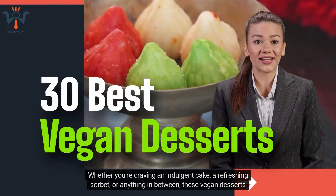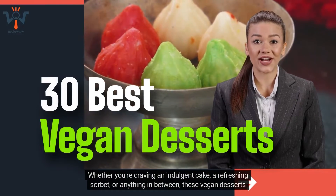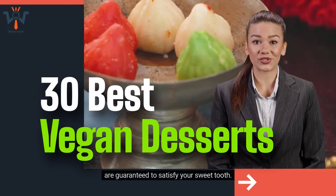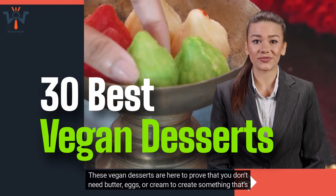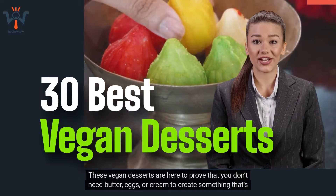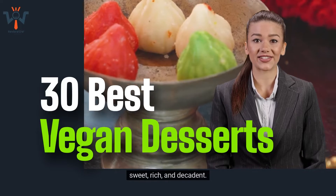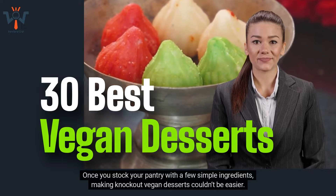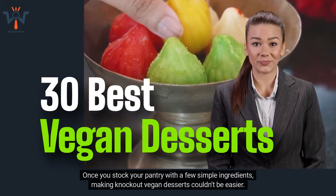Whether you're craving an indulgent cake, a refreshing sorbet, or anything in between, these vegan desserts are guaranteed to satisfy your sweet tooth. These vegan desserts are here to prove that you don't need butter, eggs, or cream to create something that's sweet, rich, and decadent. Once you stock your pantry with a few simple ingredients, making knockout vegan desserts couldn't be easier.